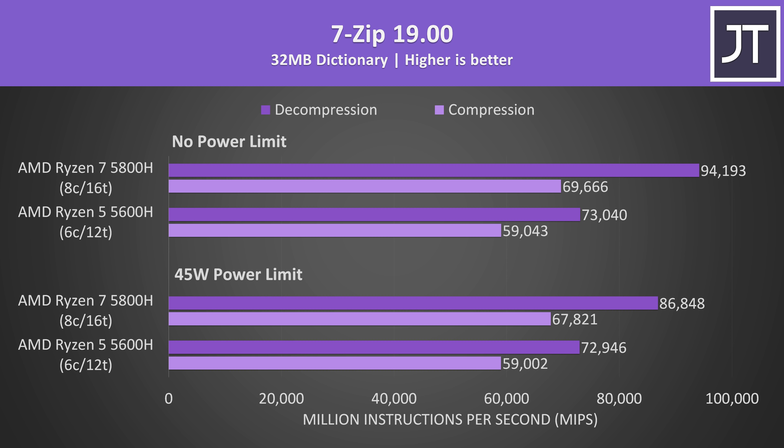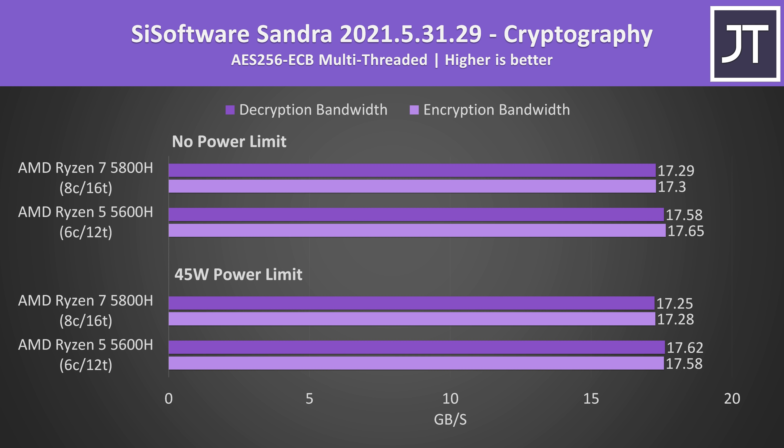7-zip decompression had the biggest difference between the two processors with no power limit, with the 5800H doing 29% better than the 5600H, though the difference in compression was smaller at 18%. Power limits don't seem to affect AES encryption or decryption, but like Photoshop this was another odd result where the 5600H was slightly ahead — though the difference is extremely small.